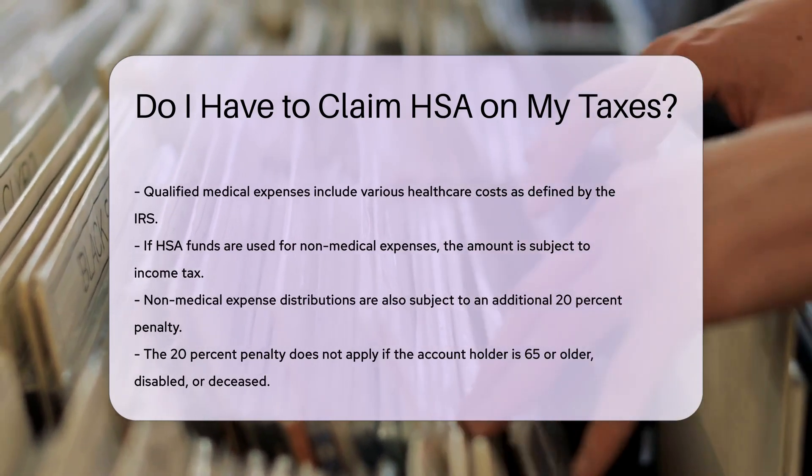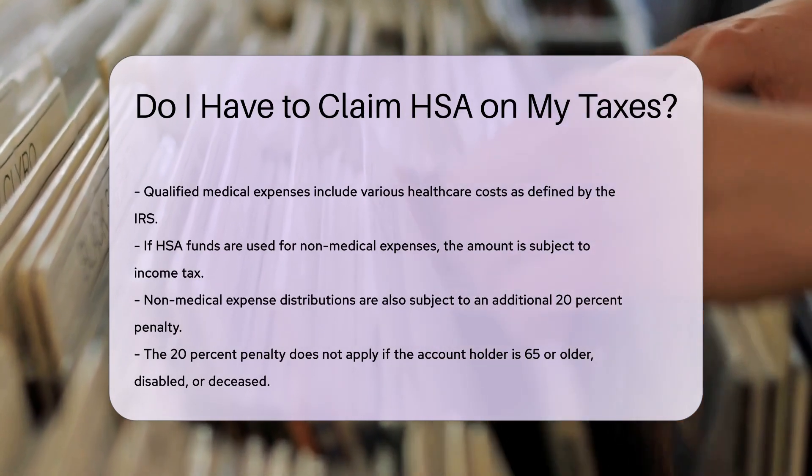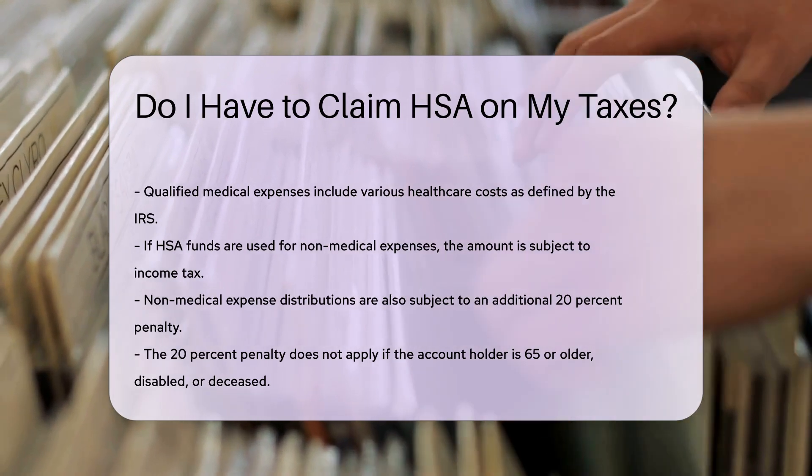If HSA funds are used for non-medical expenses, the amount is subject to income tax and an additional 20% penalty. The penalty does not apply if the account holder is 65 or older, disabled, or deceased.